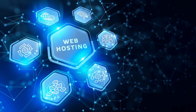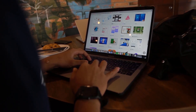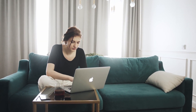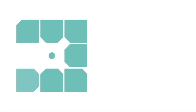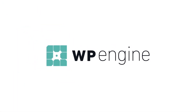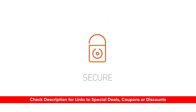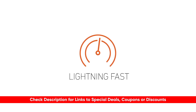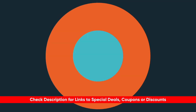Hey guys, Taylor here with another web hosting video. If you're out there interested in creating your own website content, I have a fantastic web hosting service for you — that's WP Engine. Today we're going to be reviewing WP Engine, talking about some of its features and why it might be a good fit for your particular situation. I'll include links to WP Engine down below along with any deals, discounts, or coupon codes that might not be available on their website.